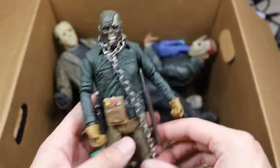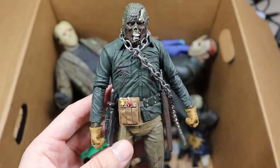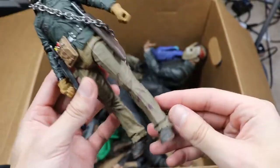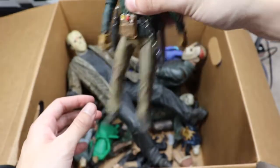Next up is Part 6 Jason — we have the chain wrapped around it. A lot of people say Part 6 is probably the best standalone Jason film. Another mask falling off — we only have one Part 6, which is pretty unfortunate. Need to get a new one. Look at these loosey-goosey legs — pathetic.